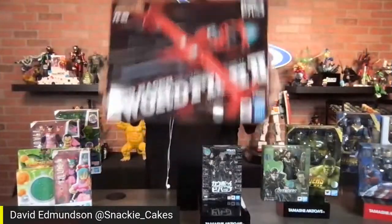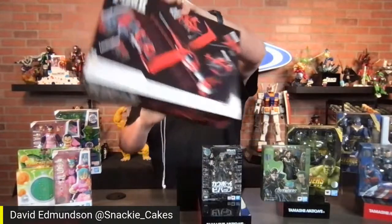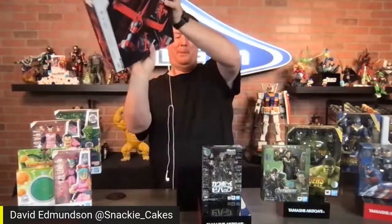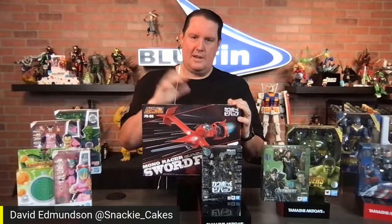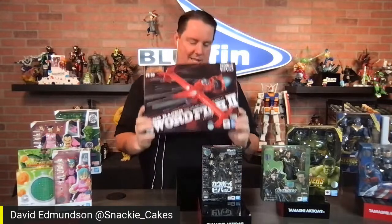During this Lifestream, we are going to give away one of these — it's the Swordfish 2 from Tamashii Nations. It is an incredible piece. You'll definitely want to add it. Those who have been to our Lifestream before know we love to chat with you guys, answer your questions. That's how we determine who gets the prize. Make sure to comment below, and if you're watching this after it's live, we'll wait a couple days. Leave a comment, a like, a share, and we'll pick a winner.